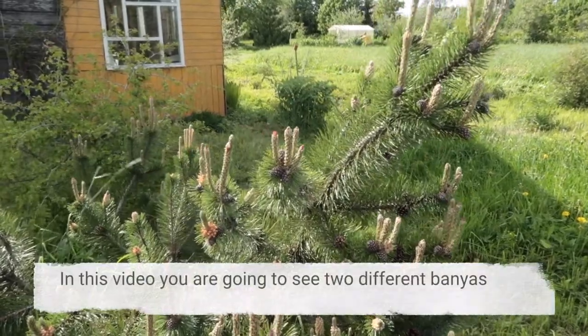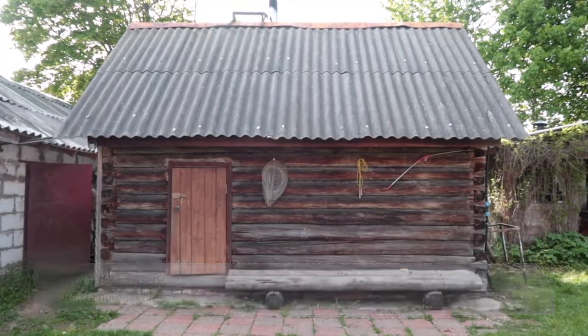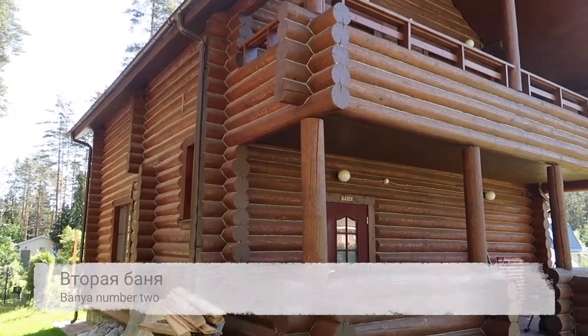In this video you are going to see two different banyas. The first one is the smaller one, and the second one is the more fancy one. It has a kitchen and some rooms upstairs.